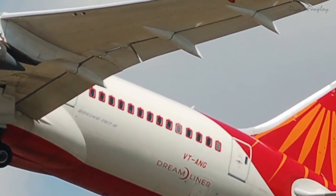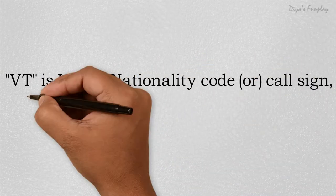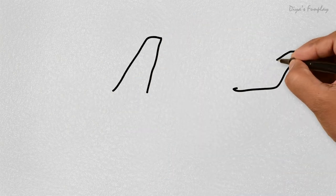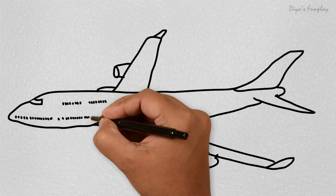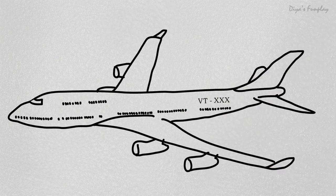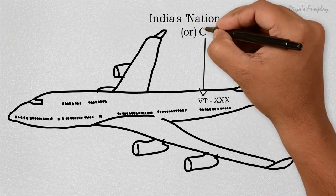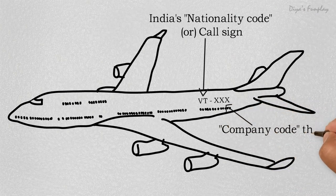VT is the nationality code or call sign that each aircraft registered in India needs to carry. According to international laws, the aircraft of every nation must specify the country it belongs to using a unique alphanumeric code. The code contains five characters — two alphabets representing the country's code, and the rest indicating which company owns the aircraft. It functions much like an automobile license plate.